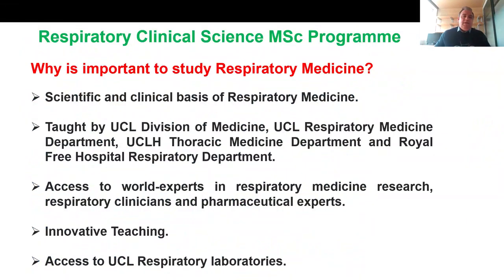Let me describe our Respiratory Clinical Science program. Why is it important to study respiratory medicine? Unfortunately, more than one billion people suffer from a type of respiratory disease or condition. And very sadly, in the UK, every five minutes a person dies with a respiratory-related problem. We want to educate, train and inspire the next generation of scientists in this specific field. We want to identify and develop new diagnostic treatments, understand better the pathogenesis of the different respiratory diseases, and develop new treatments and cures for these diseases.